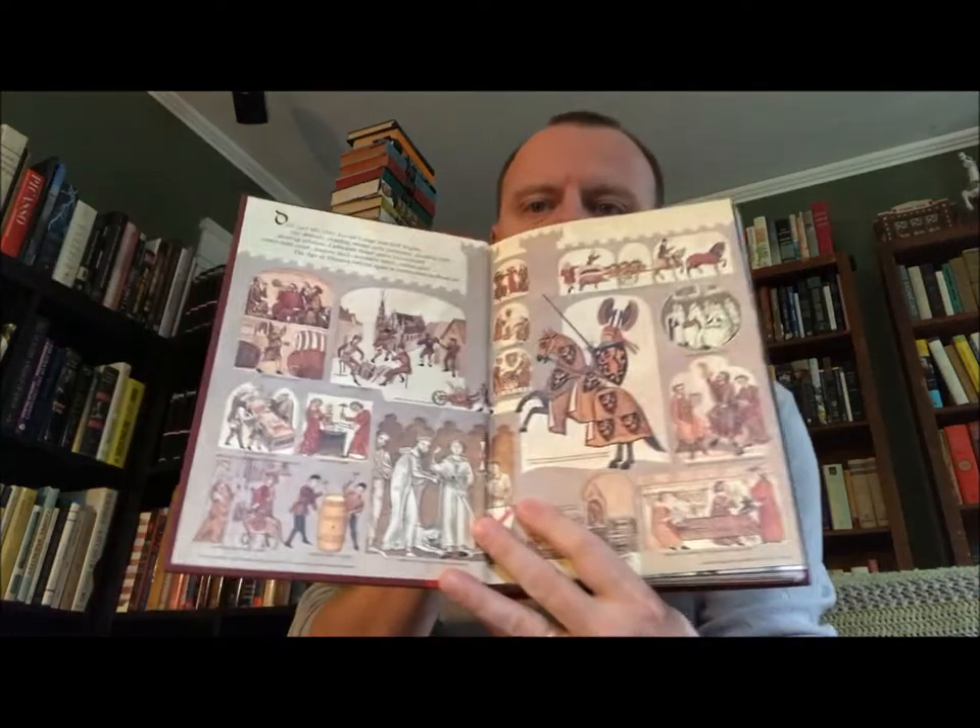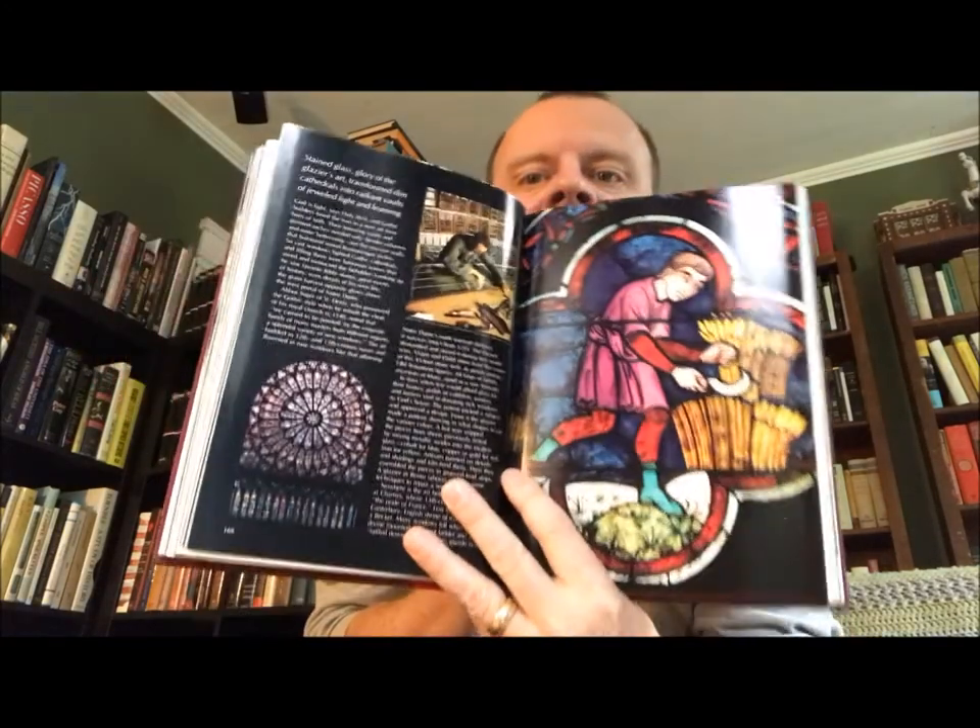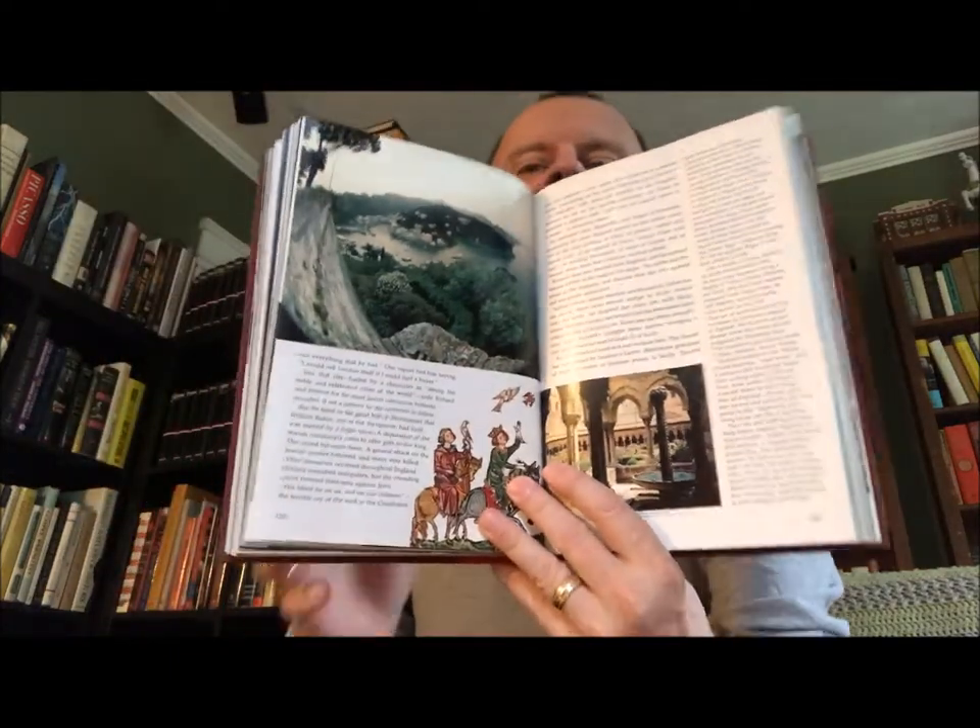The first book I have here is another National Geographic — I love these special books they put out. This one doesn't have a dust jacket. It's called 'The Age of Chivalry,' a volume in the Story of Man Library prepared by National Geographic Book Service, from 1969. It has a fold-out of the Bayeux Tapestry and some content on working with stained glass — a little fun volume.